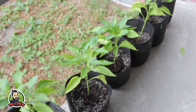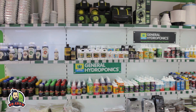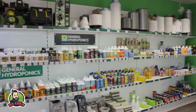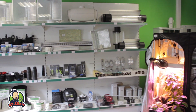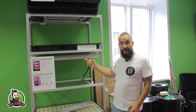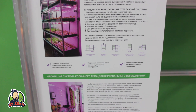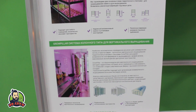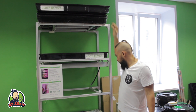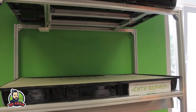В Новосибирске есть еще один grow shop, который называется «Технология выращивания». Погнали! Ребята собирают вот такие многоярусные гидропонные установки, которые называются «Сити Фермер». Вся установка стеллажного типа, с освещением. В комплекте идут поддоны, свет и все трубки — полностью готовый комплект для домашнего выращивания.